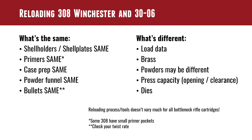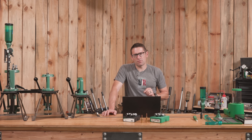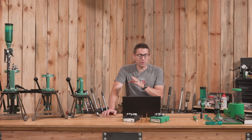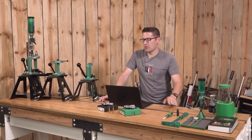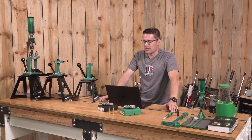A couple quick notes: some .308 Winchester shell casings are going to have small primer pockets, like Palma-style cases. Also, bullets are the same, but you're going to want to check your twist rate to make sure your bullet will stabilize in either. For example, both can go up to 215 grains — you'll want to make sure the twist rate is correct for any bullet you choose.